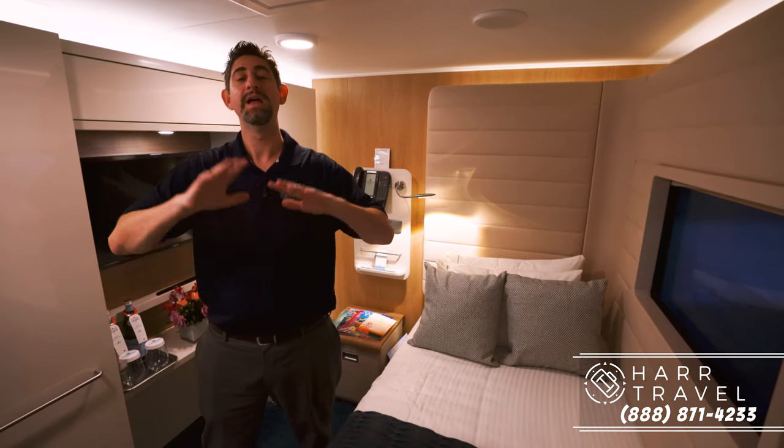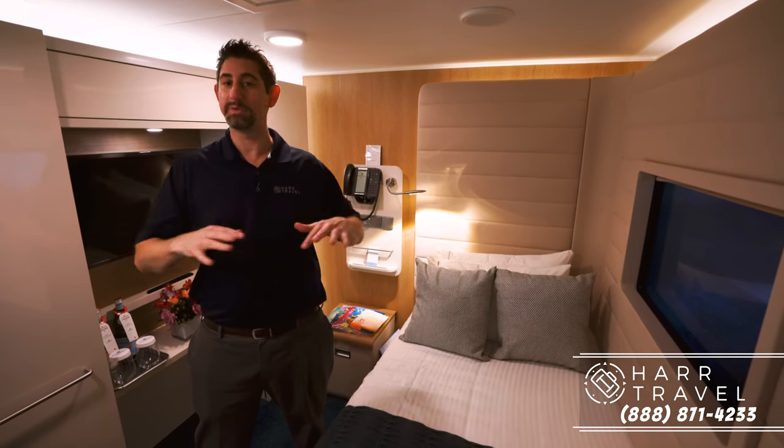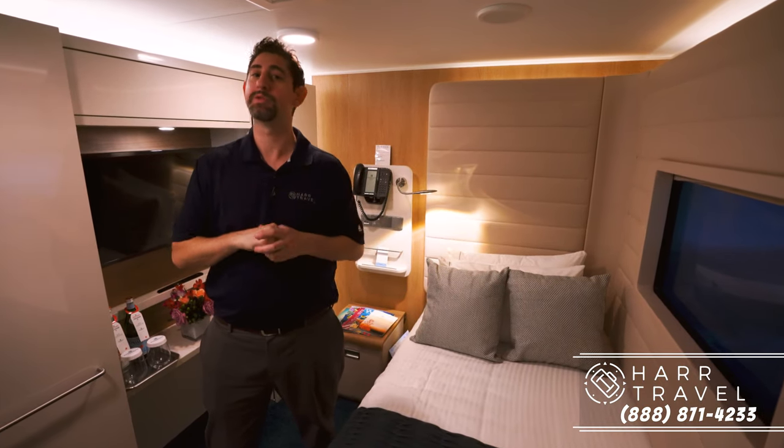This has been a pain point in cruising forever — a lot of times when you're traveling as a solo passenger you have to pay double. They've built these rooms that are very comfortable for one person, and they're really ideal even for friends as well if you go the connecting route. Let me show you what the room is all about.